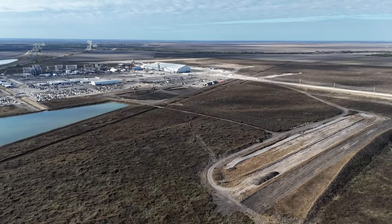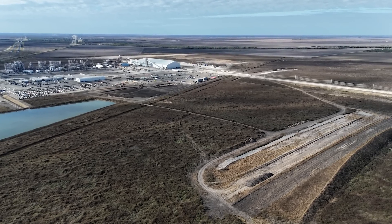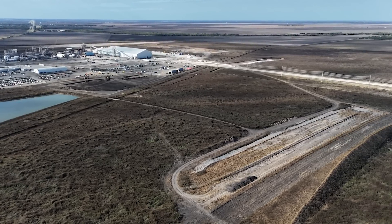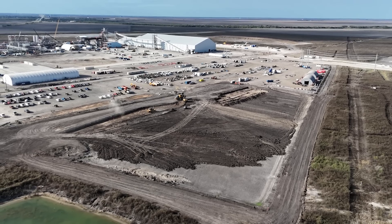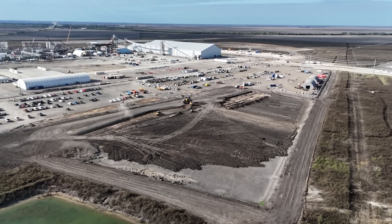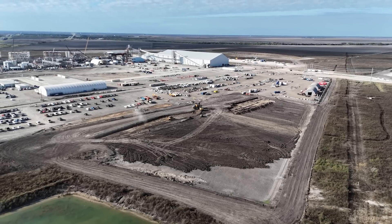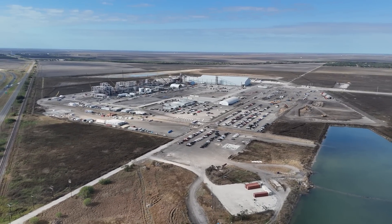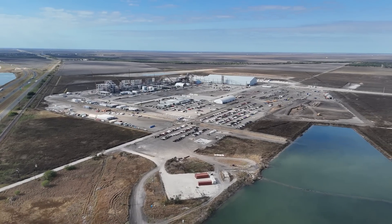That's where they will unload all of that spodumene concentrate that comes in either by truck or most likely from the port of Corpus Christi, which is not very far away. A couple of other things I noticed: there is another clearing happening far to the north of the facility — not exactly sure what that is — and there is another clearing happening in the middle part of the plant itself, which is new. A lot more to talk about in the video itself. It's exciting to see what's going on here with the lithium plant Tesla is building just very close to Corpus Christi, Texas.